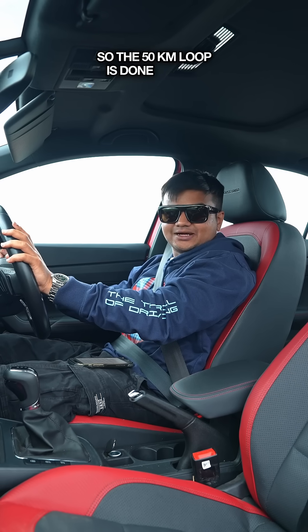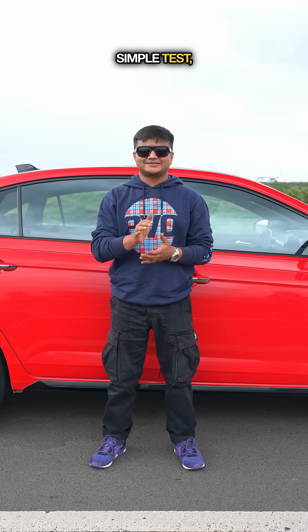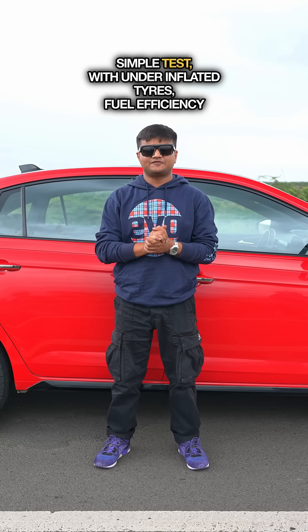The 50 kilometre loop is done and my fuel efficiency this time is 17.3 kilometres to the litre. Simple test — with under-inflated tyres, fuel efficiency drops by a massive 1.9 kilometres to the litre.